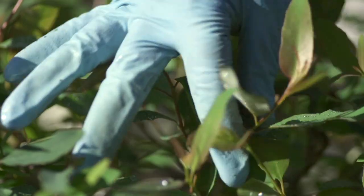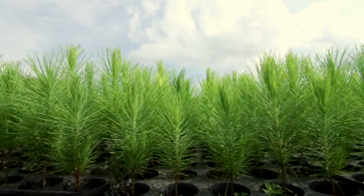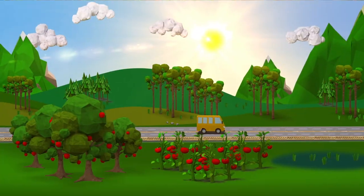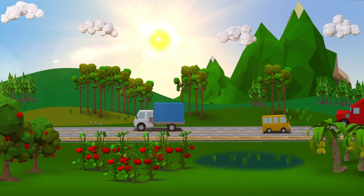Everything starts in a nursery with small pine or eucalyptus trees that are planted in the soil, just like apples, tomatoes, rice, plantains and so many other things we need in our life.